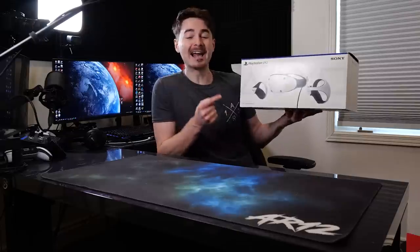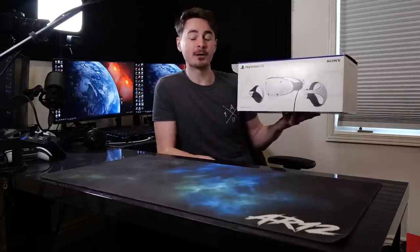This thing has been getting insane reviews from everybody and I really wanted to try it out for myself, so I went and bought one. And today we're going to try it out with Gran Turismo 7, some ridiculous cars, and see if this is any good and see if I like VR racing now. Before that though, let's unbox the thing.